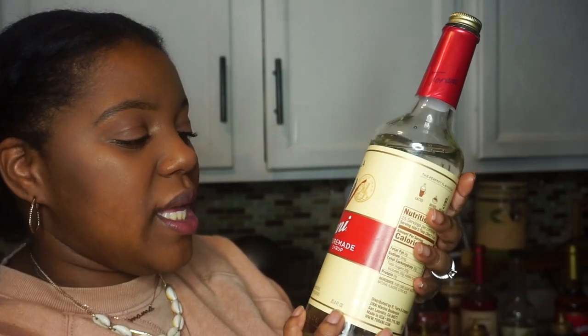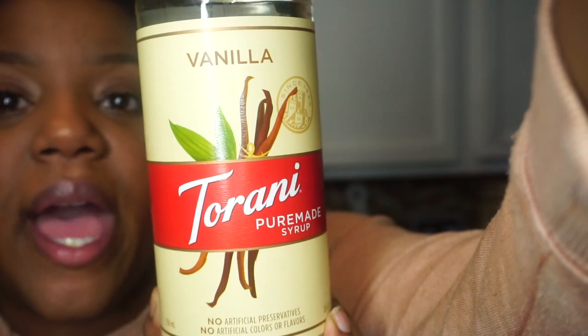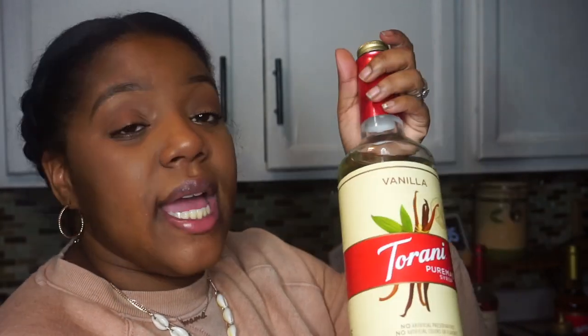We are going to move on now to Torani products. The first thing is the Pure Made Syrup Vanilla — there we go, so that is the Pure Made Torani Syrup in Vanilla. This one was so good, y'all. I have already tried it hot and cold and it's a winner. So it is classic vanilla, but it is Pure Made, which means that it's basically organic. It literally has four ingredients: pure cane sugar, water, natural flavors, and citric acid — very, very clean, and I really like it.